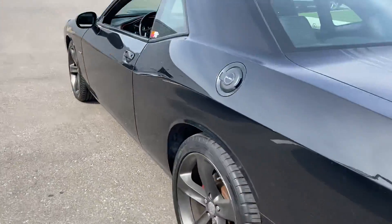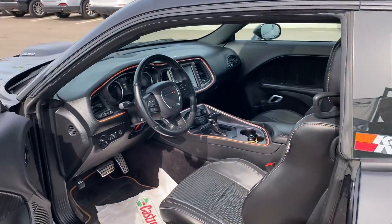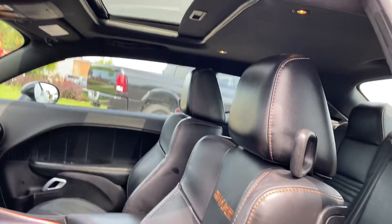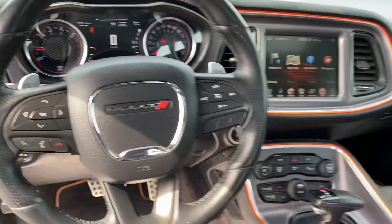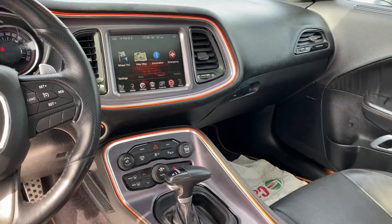Taking a closer look inside, you can see the nice leather interior. It does come with the power sunroof, all your controls on the steering wheel, and paddle shifters. It also has navigation, heated seats, and much more.